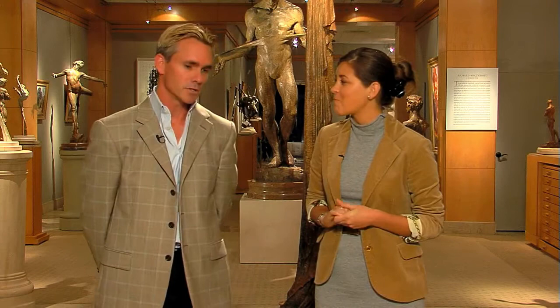So if people want to find you, want to know all about Dawson Cole Gallery, where do they go? Probably the best place is to go to our website. Of course we're located in downtown Laguna Beach, right there in the heart of it. But if you'd like to visit us online, you can go to DawsonColeFineArt.com.